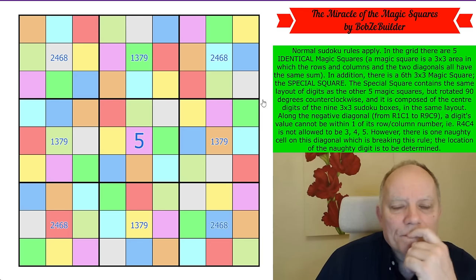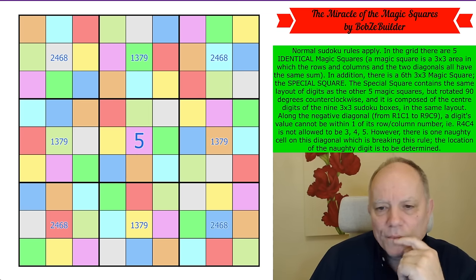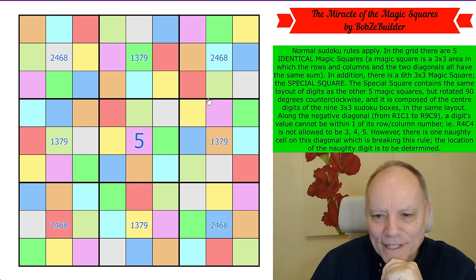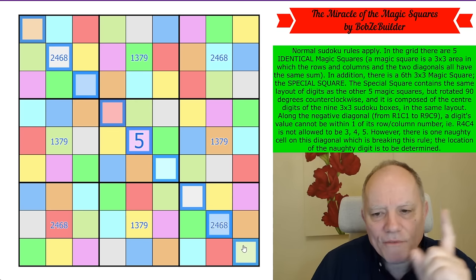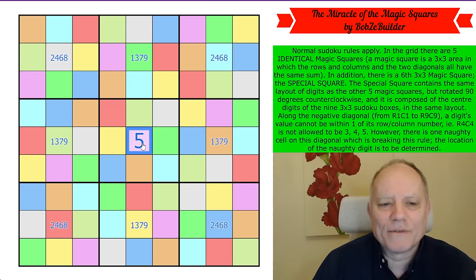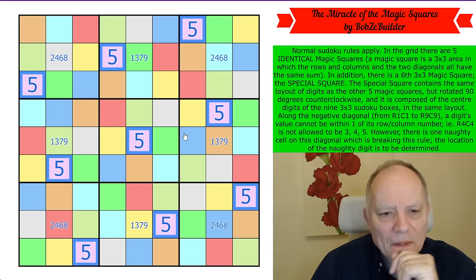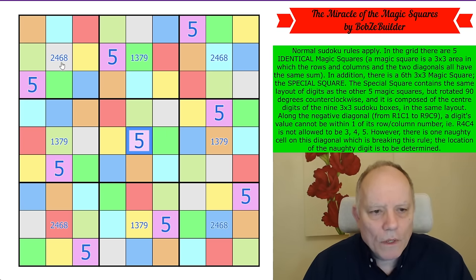Now we just have to identify the numbers. I'm going to turn to the final rule — it's a bit like a fog puzzle, whatever's left must be the next thing to use. Along the negative diagonal, a digit's value cannot be within one of its row or column number, except for one naughty digit. The only digit we've placed is five in row five, column five — that's the naughty digit. So we can number all the purples five — and now we have nine times the digits we had a moment ago.